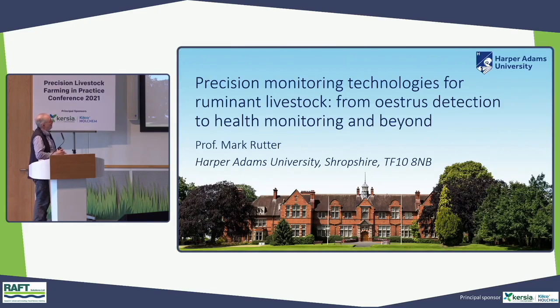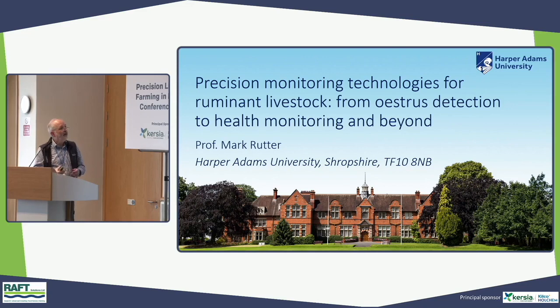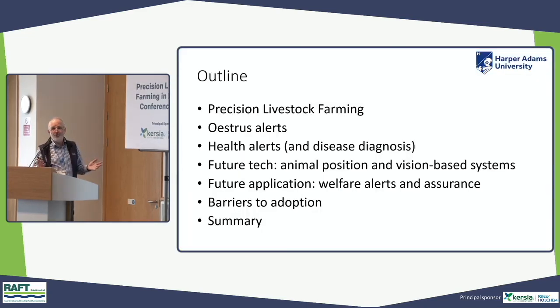Over the next 40 minutes or so, I'm going to talk about some of the research we're doing at Harper Adams, and also a broader overview around alert systems for farmers. There's going to be a focus on dairy cows, as that's the sector leading the way. I'll cover precision livestock farming in general, oestrus alerts, health alerts, future technologies like animal positioning and vision-based systems, welfare alerts, and barriers to adoption.